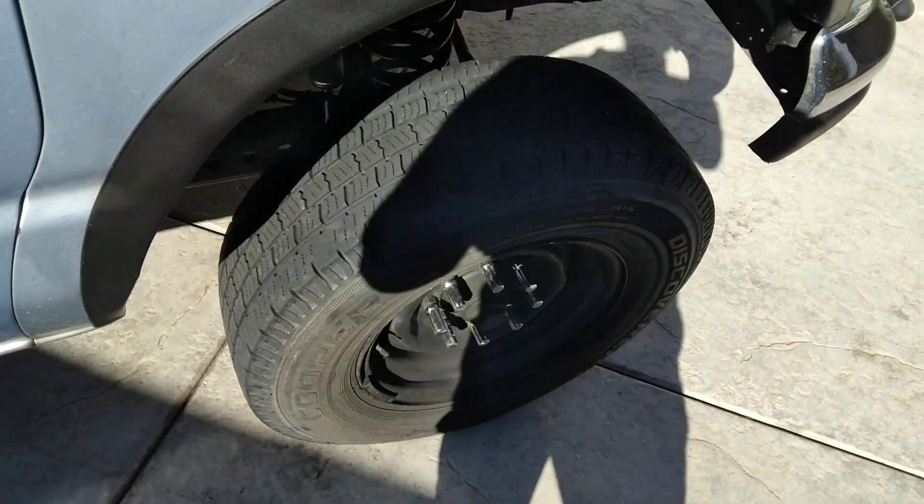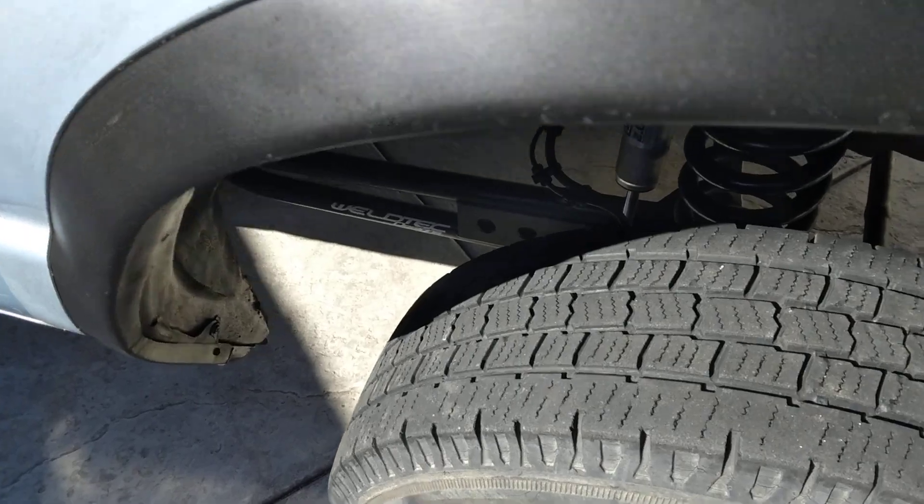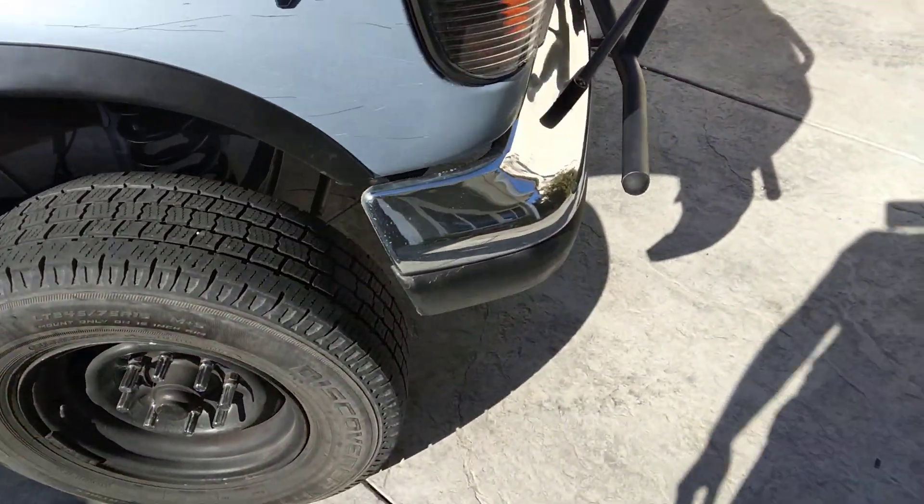So if Roy gets a thousand subscribers he's gonna get a lift kit for his van, so subscribe to Roy if you haven't already. I want to see Roy get a lift kit for his van — he's interested in that brand right there.